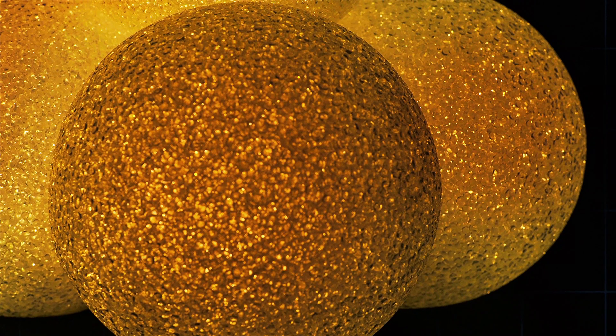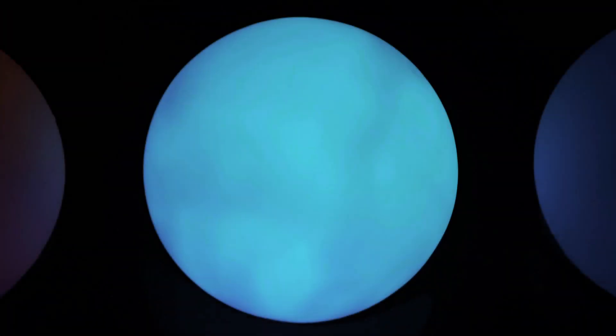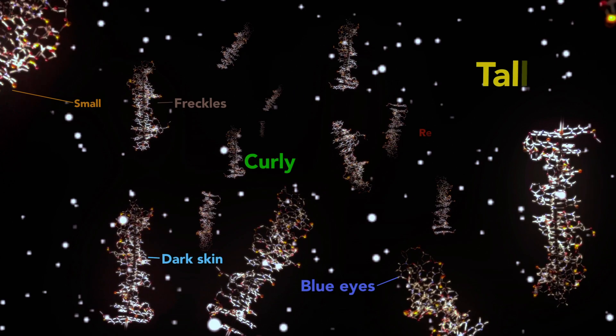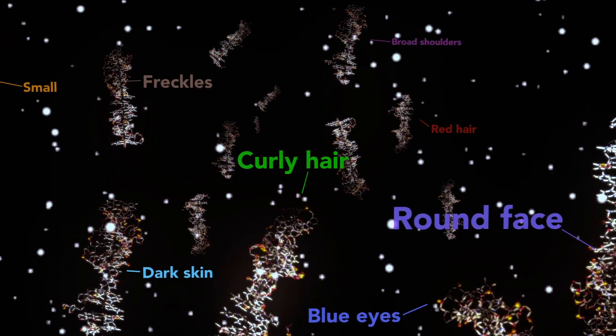Let's talk about your genes. Your body is made up of trillions of cells. Each cell contains DNA. Organized neatly along all these spirals are thousands of shorter sections of DNA called genes. The mixture of genes passed down to you from your mom and dad decides what you look like and can even influence how your brain and body work.